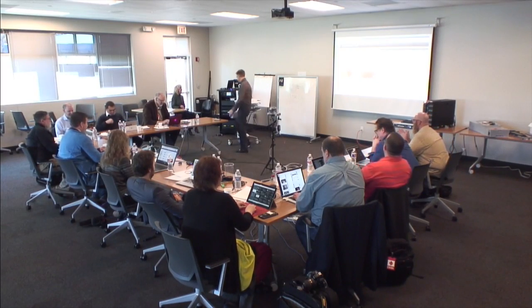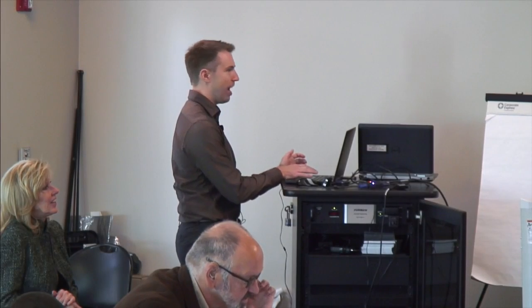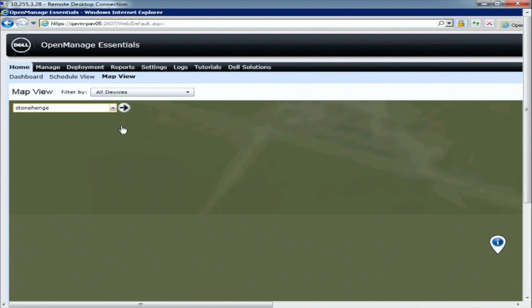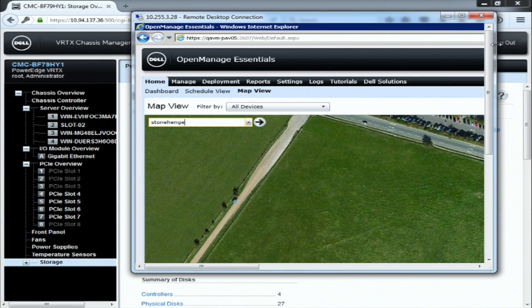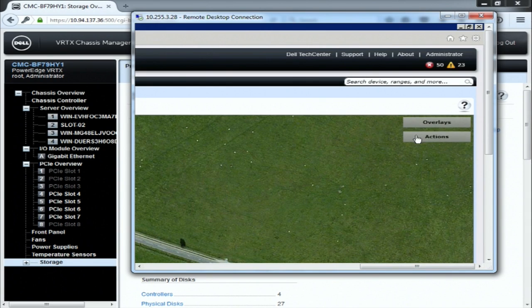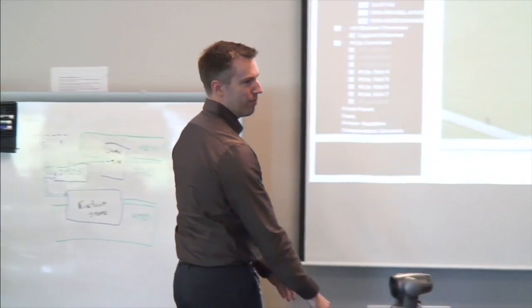Let me click on MapView and show you. One of the neat things is I can quickly add a Vertex chassis to the map. This is the MapView — I could say go to Stonehenge. Not that there would be a server there, but I could map a server to Stonehenge. I can't believe it came up. If I go to my actions pane, I can actually add a Vertex right here — add a licensed node and pop up the Vertex. So I can say that's where one of my Vertex chassis is located, so I know where to go.